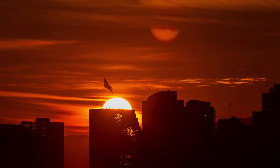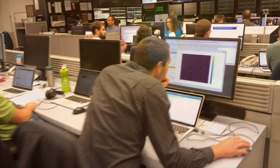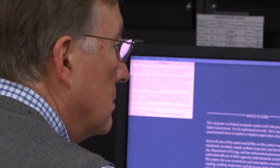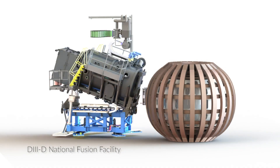Fusion Energy has the potential to change the world. It will be a nearly limitless source of clean electricity. We've made enormous progress and we are entering an exciting new era for Fusion Energy development. We're testing new ideas, using some of the most cutting-edge technology in the world and doing things that have never been done before.